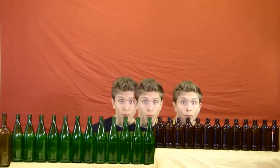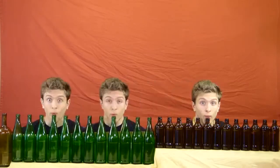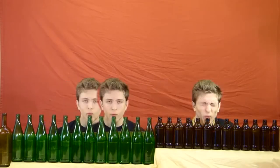Bach, he says, wrote The Art of Fugue as a demonstration of what he could do with one simple theme. What I want to know is how long it took to empty out those beer bottles.